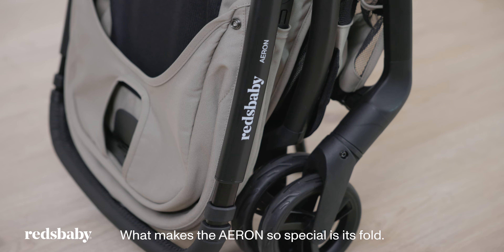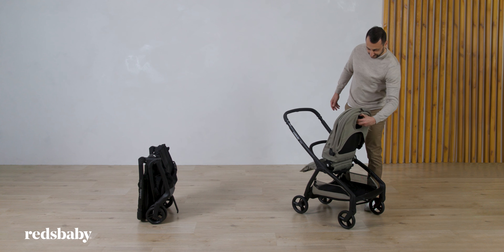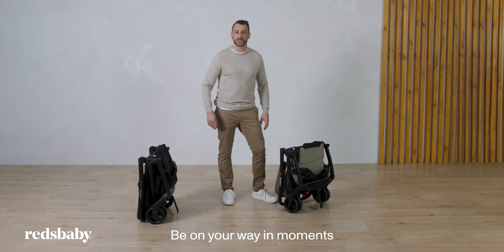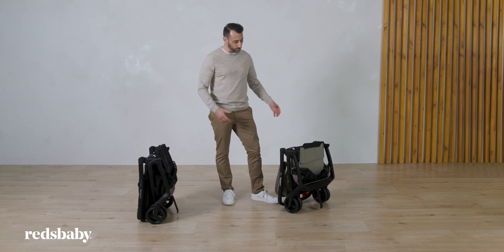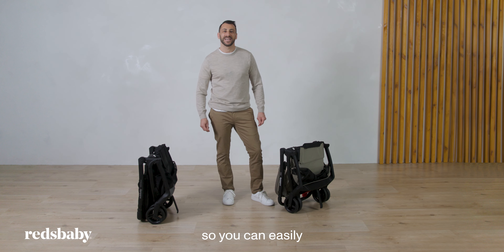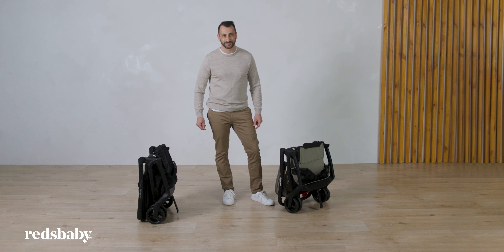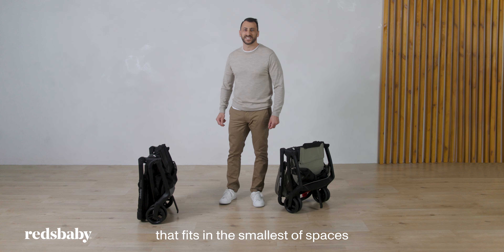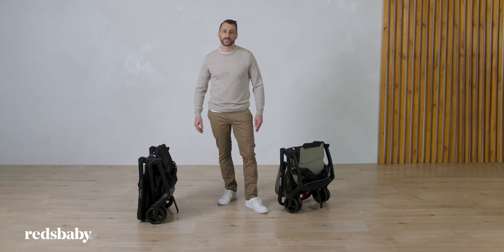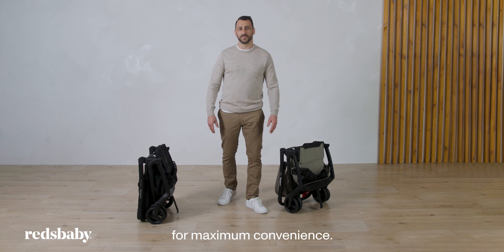What makes the Aeron so special is its fold. Let me show you. Be on your way in moments with its unique one-second fold — it's really that easy. It stands upright when folded so you can easily pick up the Aeron without needing to bend over. Its slimline fold fits in the smallest of spaces and is easily portable. It can be folded in both parent-facing and world-facing position for maximum convenience.